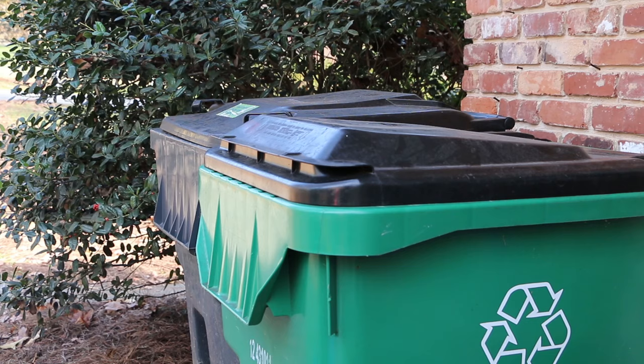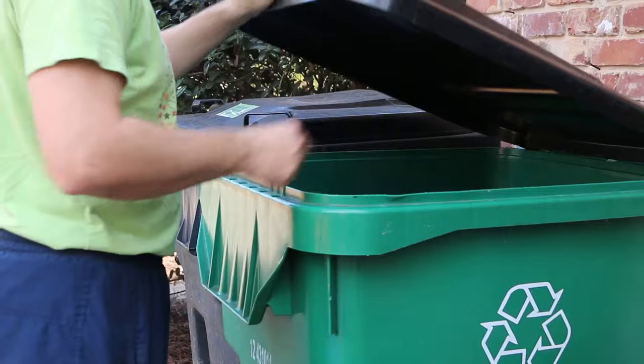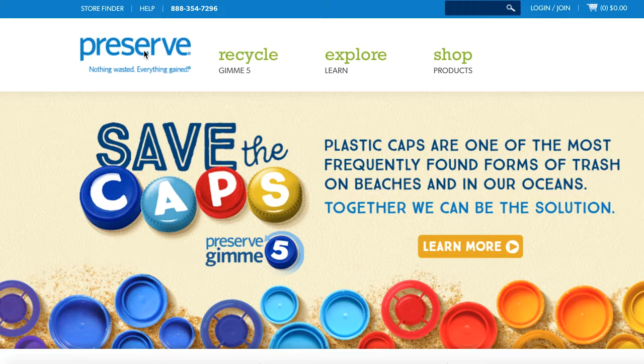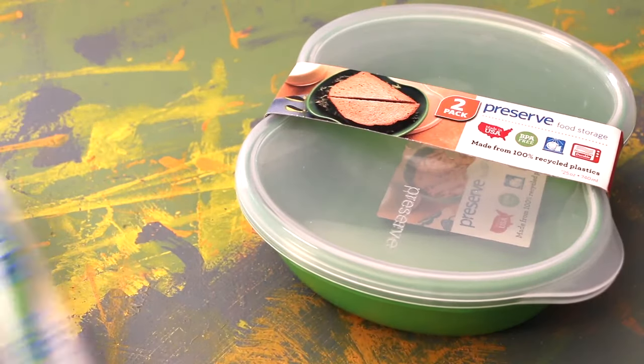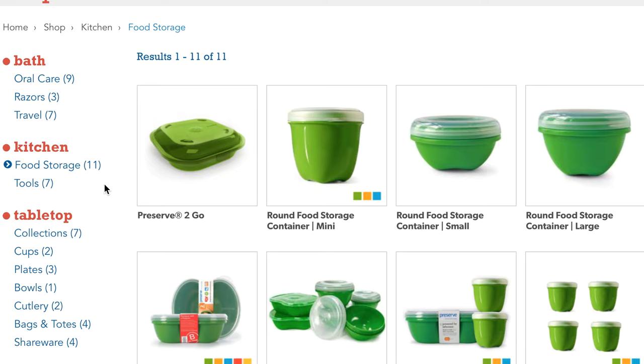Recycling works when there is a market and a secondary use for the recycled material. Polypropylene No. 5 is a plastic polymer that traditionally hasn't had a strong market. Preserved Products uses 100% recycled No. 5 plastic to make items like toothbrushes, razors, cutlery, containers, and more.